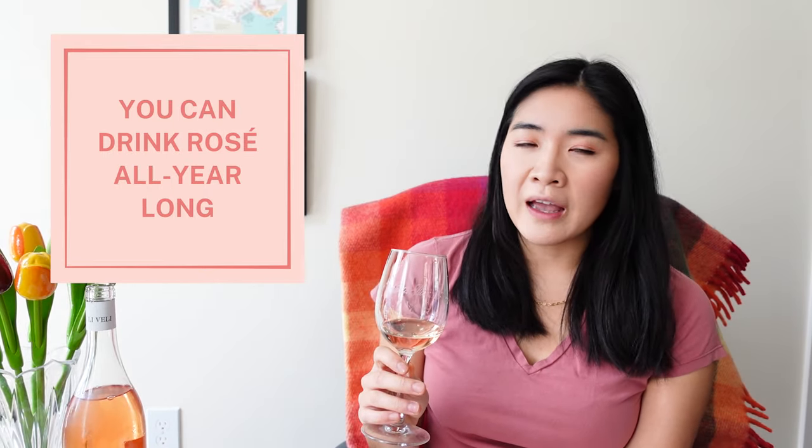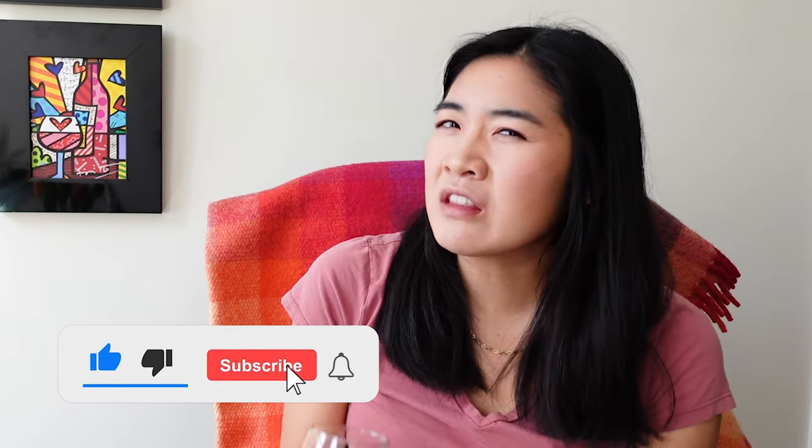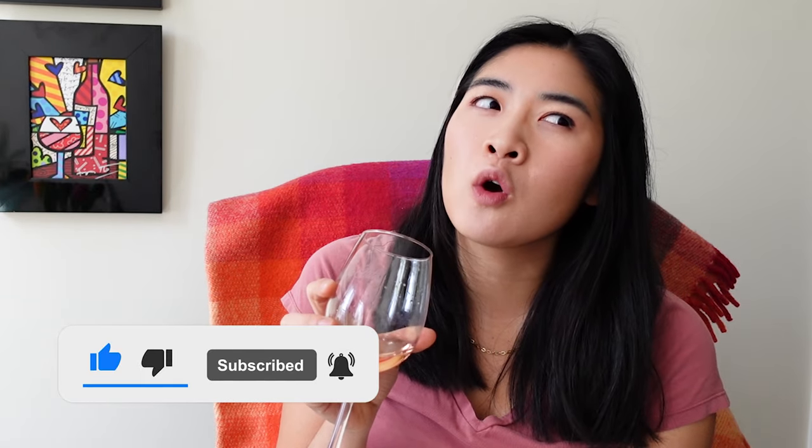Rosés are great in the summer — it seems like a very seasonal wine, but you can really have it all year long. There are no rules; you can have it whenever. People who say they don't like rosés — I don't really believe them, because you probably have only had one type. Don't try one rosé and say you hate it, because there are just so many types. This one is very light, fruity, floral, and crisp.